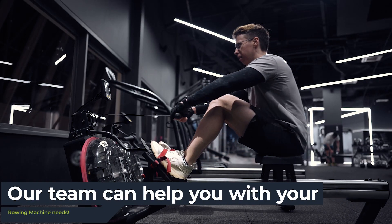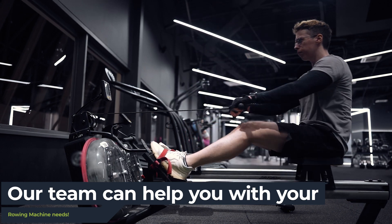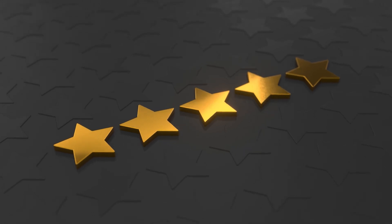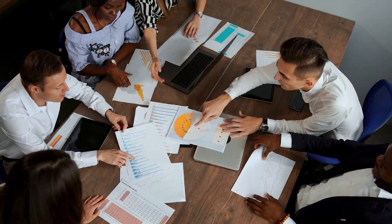Here at Commercial Gym Equipment Design, our experienced, expert team offer a variety of rowing machines to suit your needs. With five-star reviews and excellent testimonials from our customers, our dedicated team will provide you with the highest quality service possible. That's our guarantee.